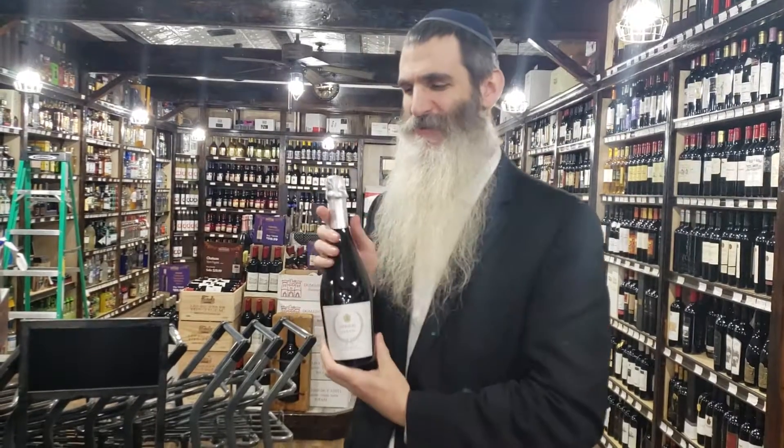Come on over, taste some of our wines and let us help you pick out wines for your sukkah. Midwood Wine is open on Sunday till 4. My name is David — I'll be here helping people. Come on over, we'll see you then.